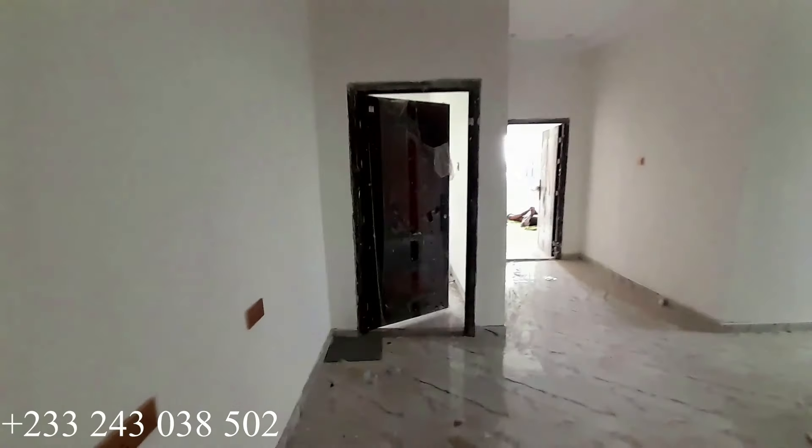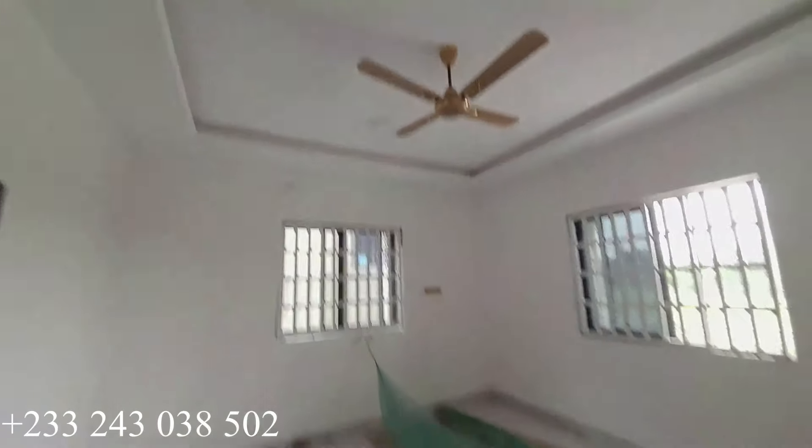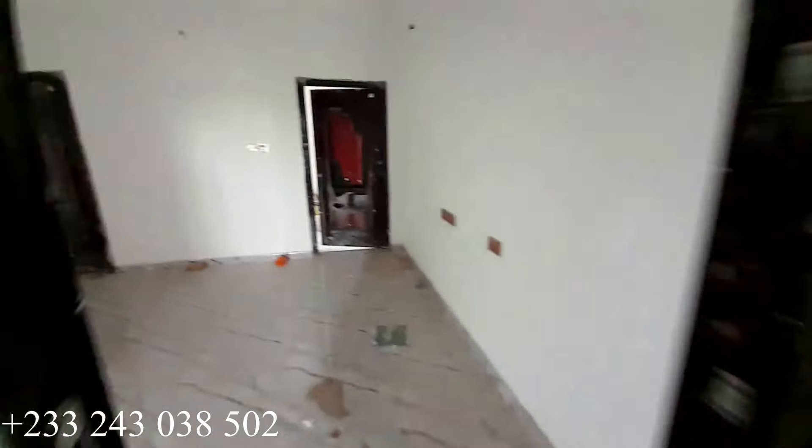It is a newly built five-bedroom house located at Kumasi Chrono, and the price is going for 1.5 million Ghana cedis. Right here is our fourth bedroom for this floor, which is our third bedroom at the top floor. It is a very spacious bedroom, and this is the washroom for this particular bedroom.